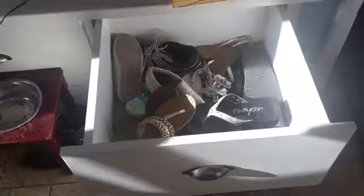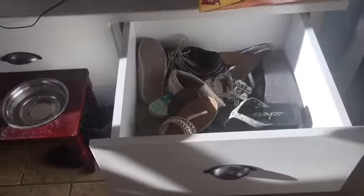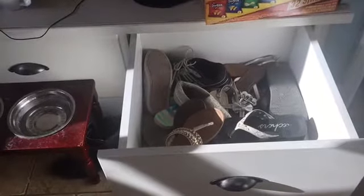The thing that kills me is we have these drawers that our shoes go in. All they have to do is take them off and put them in there, or take them down to their bedrooms — but they do not do that, and it drives me nuts.